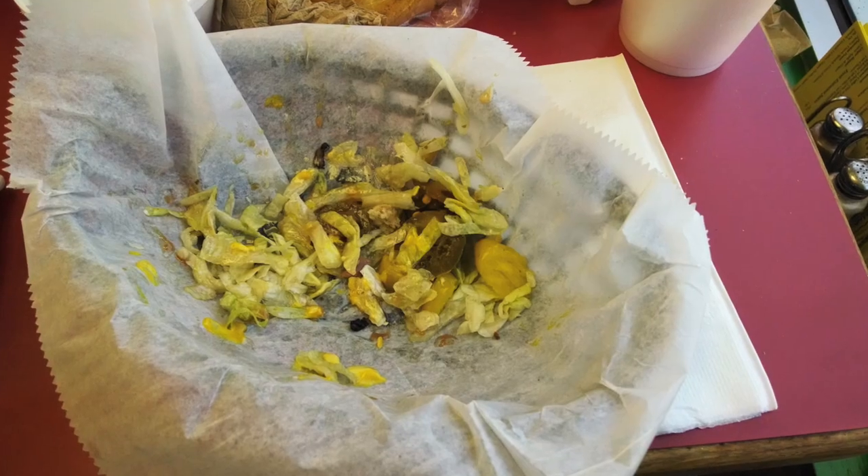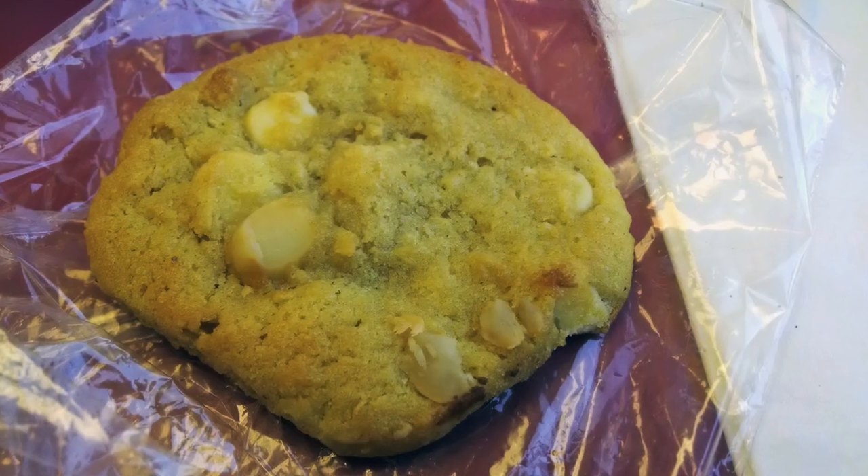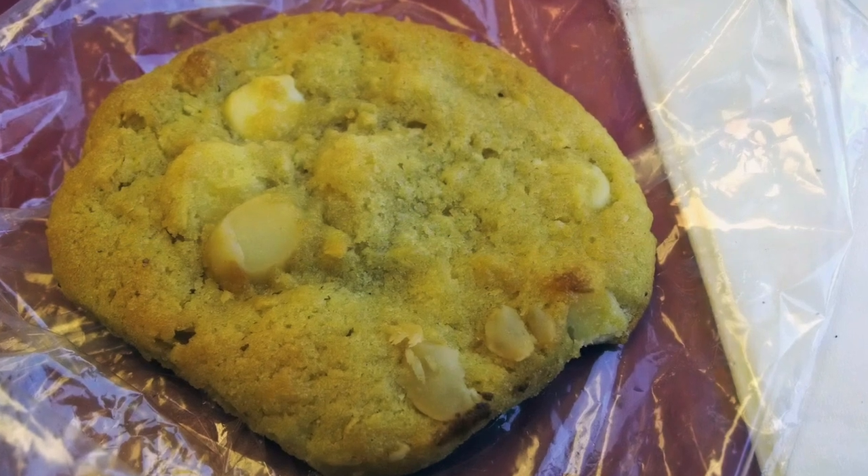Hey, Jennifer, is that my pasta salad? I guess I'll have to steal a bite of your pickle. Our meal was delicious, and I finished my sandwich in no time. And no surprise here — Jennifer had enough left over to have a second meal the next day. Since I'm a nice guy, I decided to share the cookie that came with my lunchbox combo.